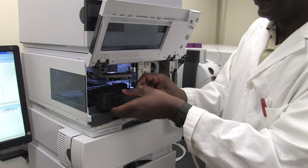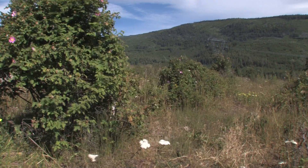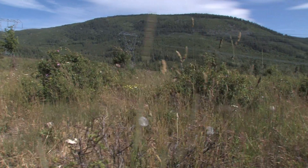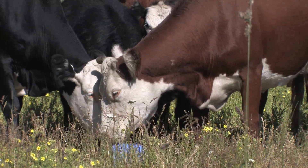We're finding at Thompson Rivers University that when we measure how much methane is being emitted from the cattle, generally our pastures are more than capable of offsetting that by sequestering the carbon deep into the root systems of the plants — taking the CO₂ out of the atmosphere and putting it deep into the ground.